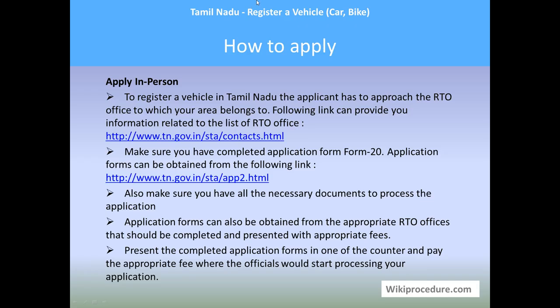Make sure you have all the necessary documents to process the application — if you miss even one document, your application will be rejected. Application forms can also be obtained physically from the appropriate RTO office, completed, and presented with the appropriate fees. Present the completed application forms at a counter as advised by officials from the RTO office, along with the fees and all documents, to start the registration process.